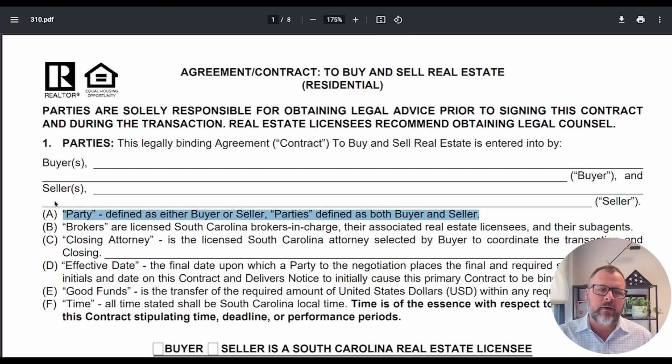Page one of Form 310, the purchase and sale agreement: a party is defined as either the buyer or the seller. If you ask what if you are the buyer and the seller on there — that's fine. You are a party of the contract as the buyer or the seller, not as the agent.